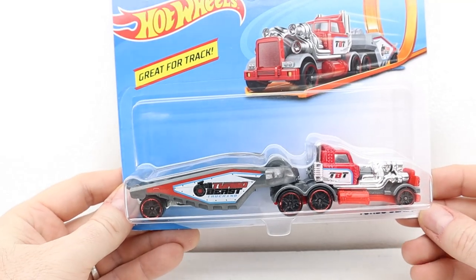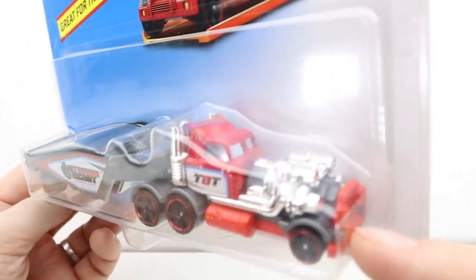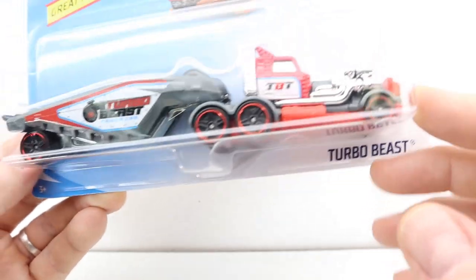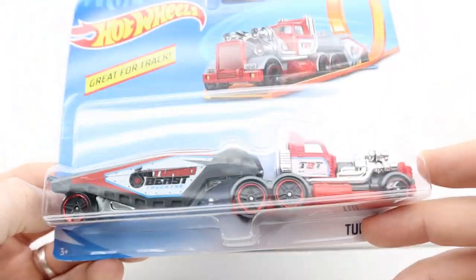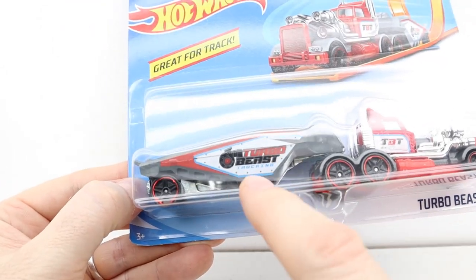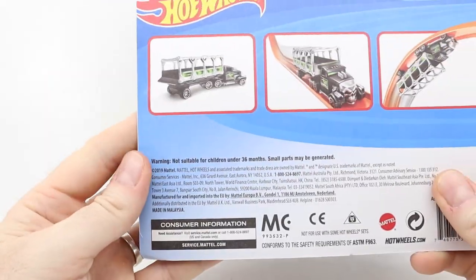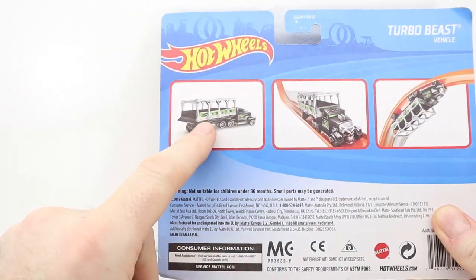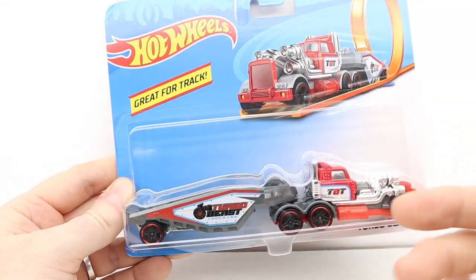Great for track, it says — which should be pretty cool. I thought this was awesome — look at it, it's got four turbos and it's all extended in the front; it's got two diesel engines on it. It says Turbo Beast Trucking on the side. I think I might have this truck but I thought it was cool so I grabbed it. I only see these at Dollar General.